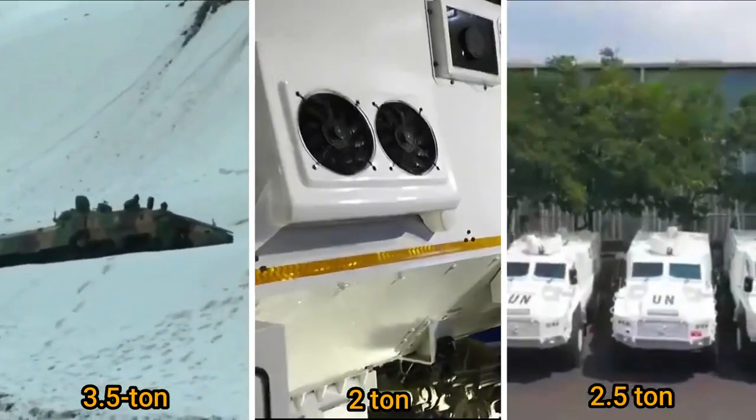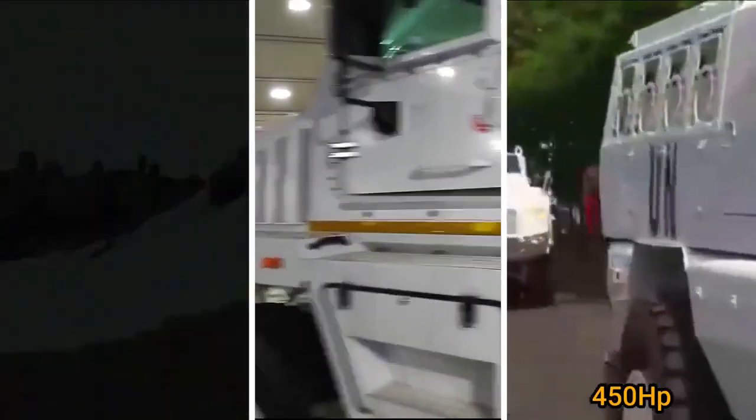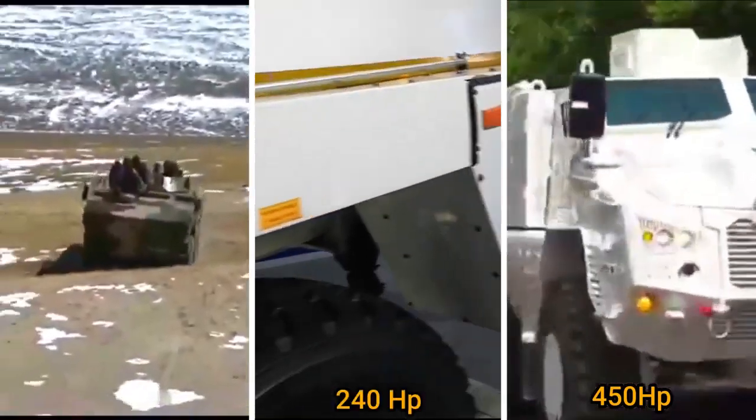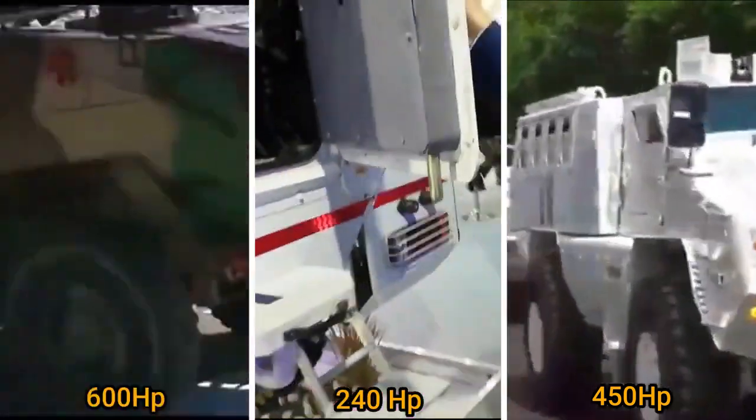The Bharat Forge QRF can generate a maximum power of 450 horsepower, the Tata QRF has a maximum power of 240 horsepower, and the Tata IPMV can generate a maximum power of 600 horsepower.